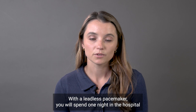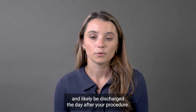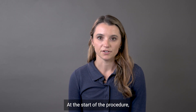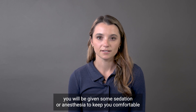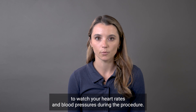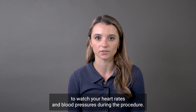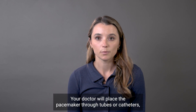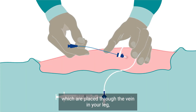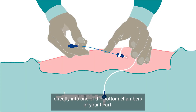With a leadless pacemaker, you will spend one night in the hospital and will likely be discharged the day after your procedure. At the start of the procedure, you will be given some sedation or anesthesia to keep you comfortable and you will be connected to some monitoring equipment to watch your heart rates and blood pressures. Your doctor will place the pacemaker through tubes or catheters, which are placed through the vein in your leg, directly into one of the bottom chambers of your heart.